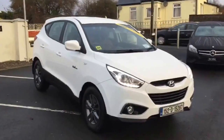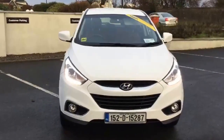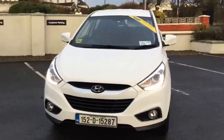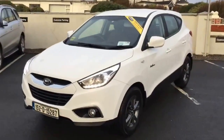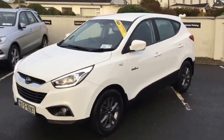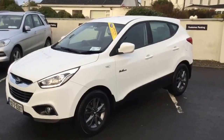So this iX35 is a 2015, 152-registered car. It has one previous owner from brand new — we actually sold the car here at our garage in Kildare brand new — and it's got a full dealer service history. The car is in really, really nice condition throughout. It's the Comfort model, so we'll have a quick look at the features and condition as well.